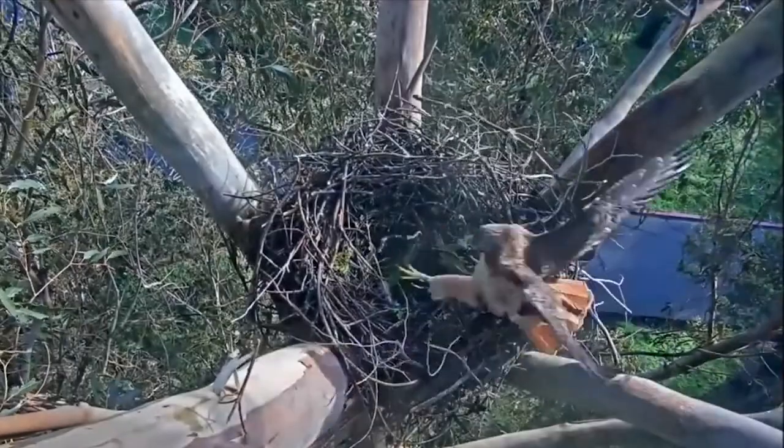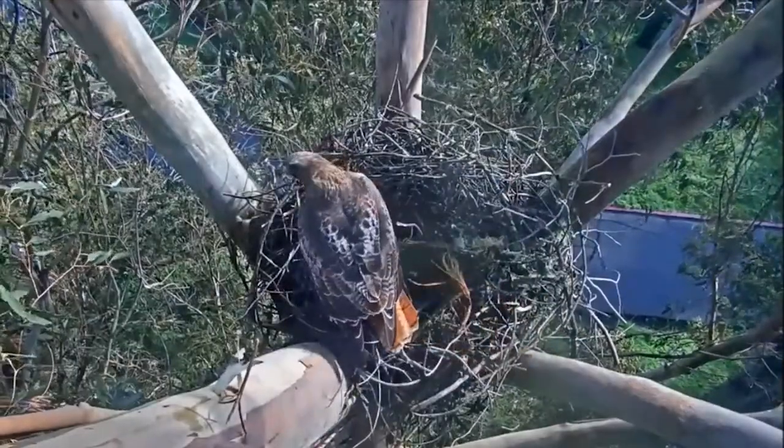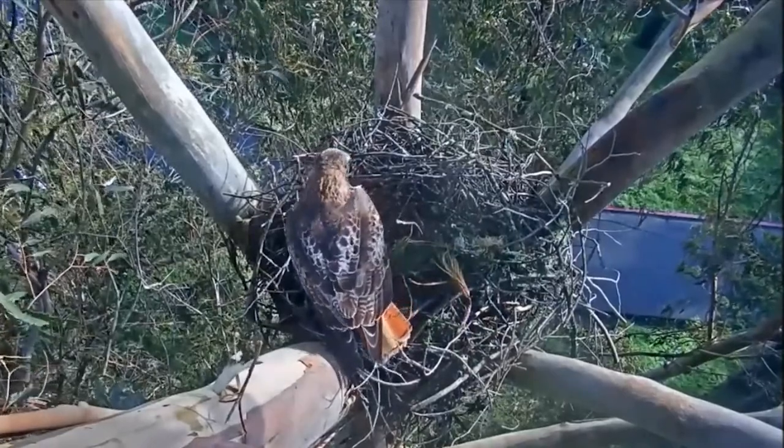Red-tailed hawks are one of the most prolific hawks here in Southern California — you see them literally everywhere. I've seen them in the mountains, in the hills, in the farmlands. They're actually generalist eaters. I've seen them eat snakes, gophers, birds — basically whatever they can get, they will get.